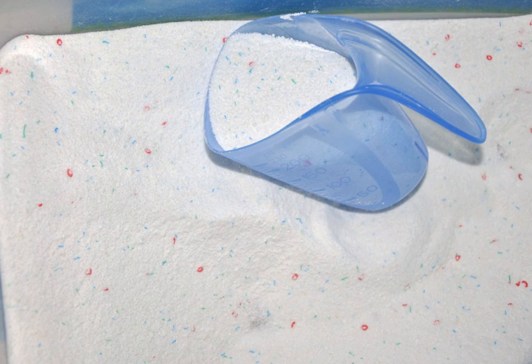Laundry detergent, or washing powder, is a type of detergent cleaning agent that is added for cleaning laundry. While detergent is still sold in powdered form, liquid detergents have been taking major market shares in many countries since their introduction in the 1950s. Laundry detergent pods have also been sold in the United States since 2012 when they were introduced by Procter & Gamble as Tide pods. Earlier instances of laundry detergent pods include Salvo tablets sold in the 1960s and 1970s.